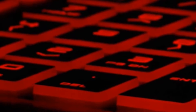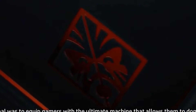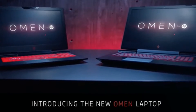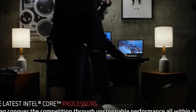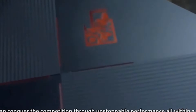For the new Omen laptop, our goal is to equip gamers with the ultimate machine that allows them to dominate from anywhere. With the latest Intel Core processors, you can conquer the competition through unstoppable performance, all within a sleek form factor.